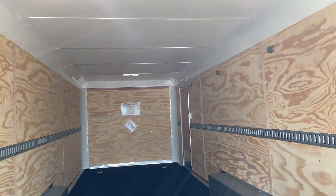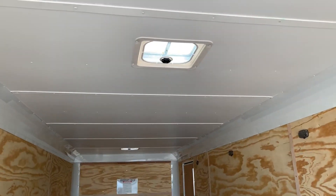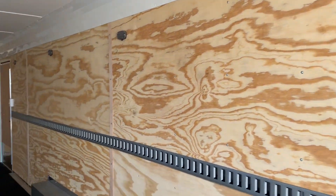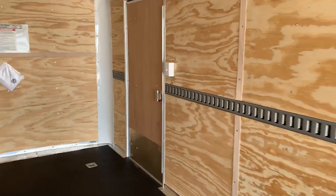Seven-foot interior height. This also has a nice finished-out ceiling, which makes it bright and clean on the interior, and you also have two overhead roof vents. Four LED puck lights give you a lot of nice light in here, and those are all linked right up here to the switch next to your side door, so you can come in that door and immediately get the light on.